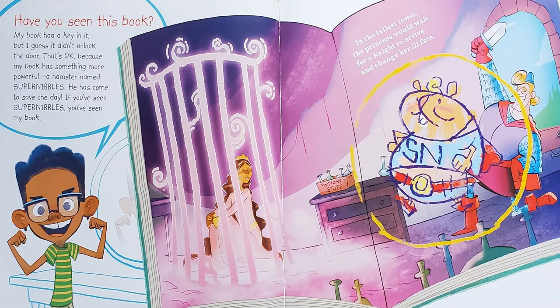Have you seen this book? My book had a key in it, but I guess it didn't unlock the door. That's okay, because my book has something more powerful — a hamster named Super Nibbles. He has come to save the day. If you've seen Super Nibbles, you've seen my book. And then the book says, in the tallest tower, the princess would wait for a knight to arrive and change her ill fate.